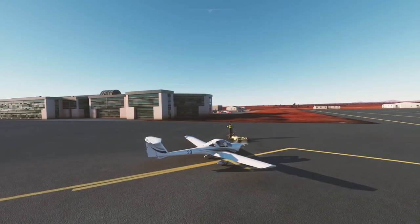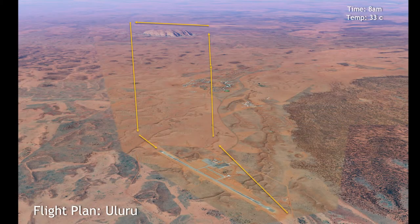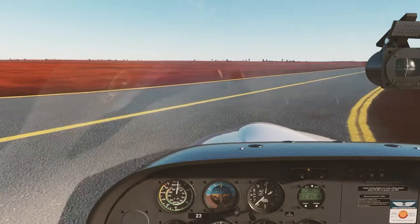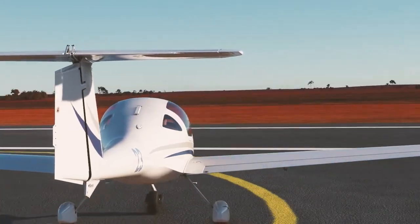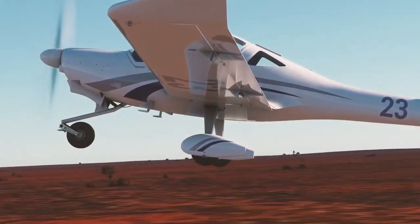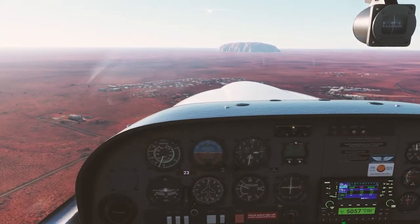Today we're taking off from Uluru Airport, which is actually located about three and a half miles — or six kilometers — from Ayers Rock. We're going to be leaving Ayers Rock Airport and heading out for a short six kilometer flight to Uluru and back again. You might have noticed there's somebody with me today in the cockpit of this Diamond DV20, and that's Jen — she's flying while I do the talking.